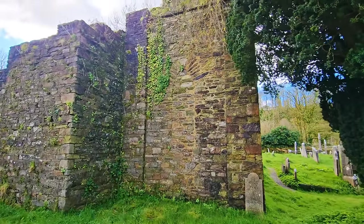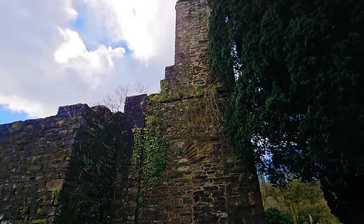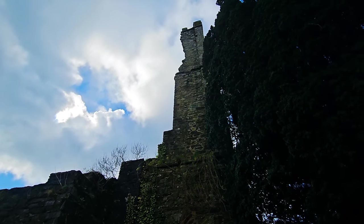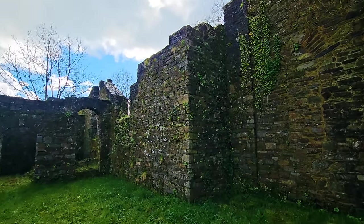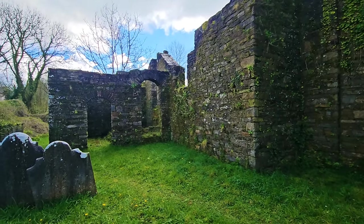Part of what remains of the church dates back to the sixth century, so very, very old.